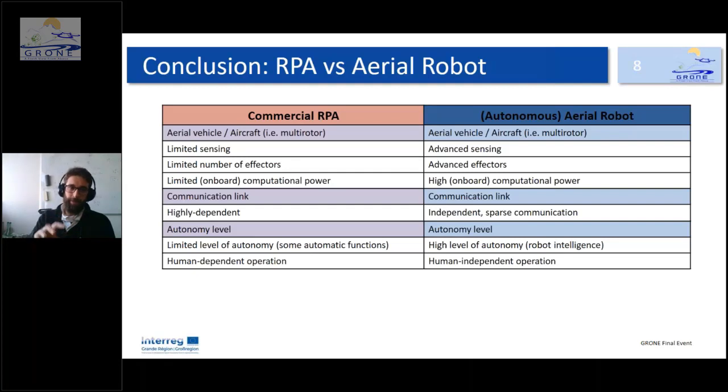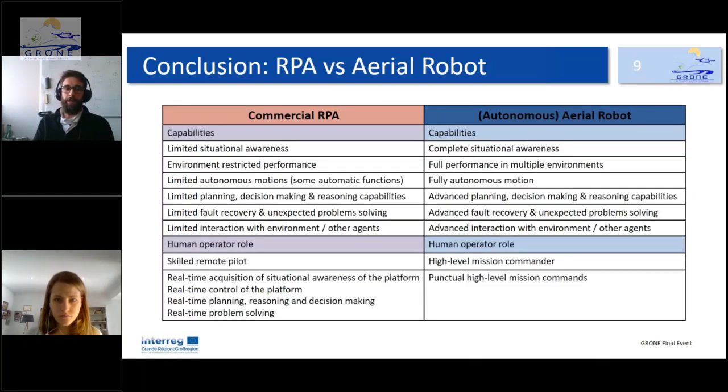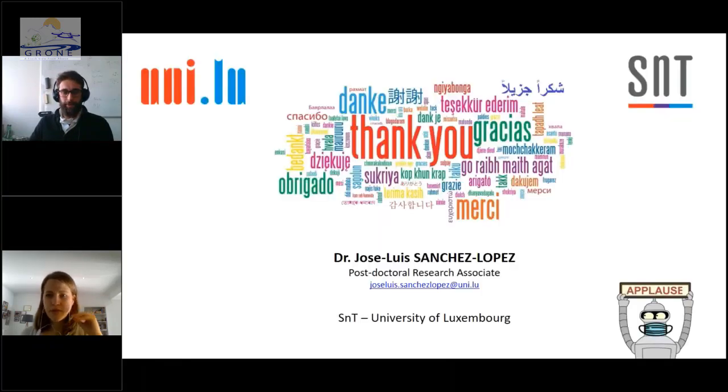In summary, compared to a remotely piloted aircraft with limited sensing, limited effectors, and limited computational power, the autonomous robot has more advanced features and is communication-link independent. The commercial drone has limited autonomy and requires a skilled human operator, while the autonomous robot has a high level of autonomy and is human-independent, with advanced situational awareness, environment-independent performance, full autonomous motion, planning, decision-making, reasoning, fault recovery, and interaction capabilities.